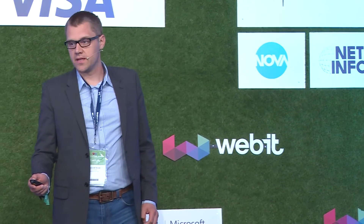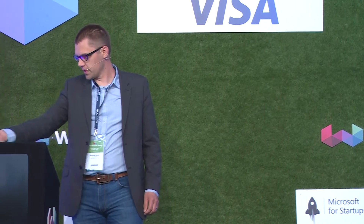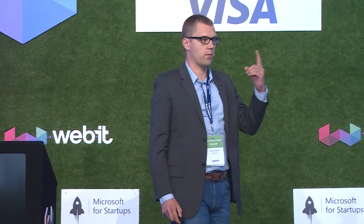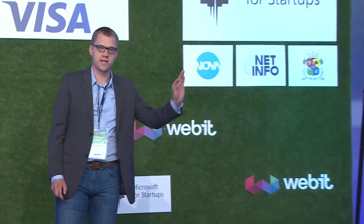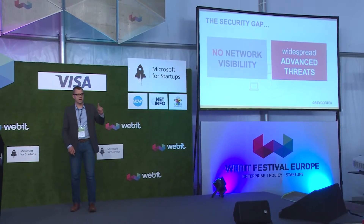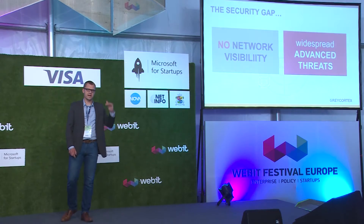I'm Gordon from Great Cortex in the Czech Republic, and I'll start with a simple question: what's hiding in your network? What you're going to find is something you don't like. I'm talking about the security gap — that's an inability to see all the devices connected within your network, what they're talking to, how much data they're sending, and the inability to detect advanced threats like WannaCry and spam bots designed to evade antivirus software.